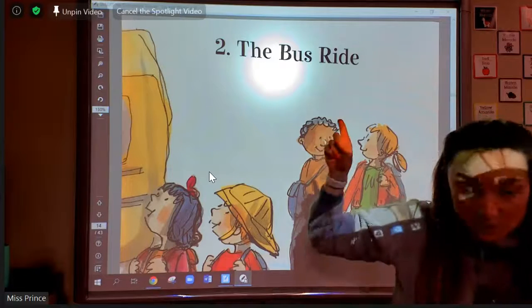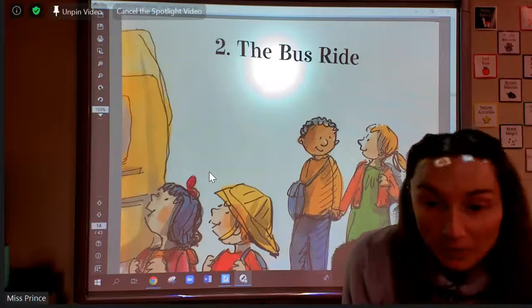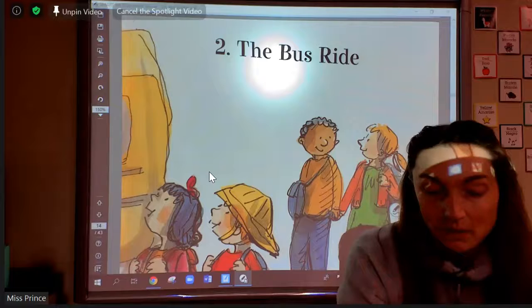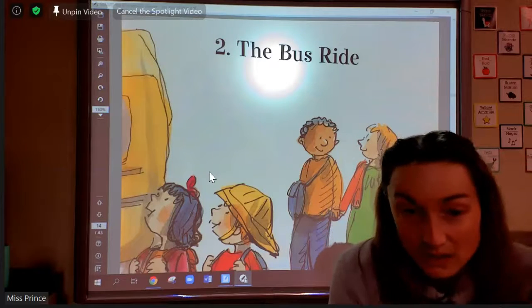Before we go to chapter two, I'm going to back up and start at the beginning and read. If there's something important that I think I should mark, I want you guys to raise your hand and tell me which part of the story I should mark with a sticky note — in this case, my marker — because that is an important thing that I could retell to somebody else.